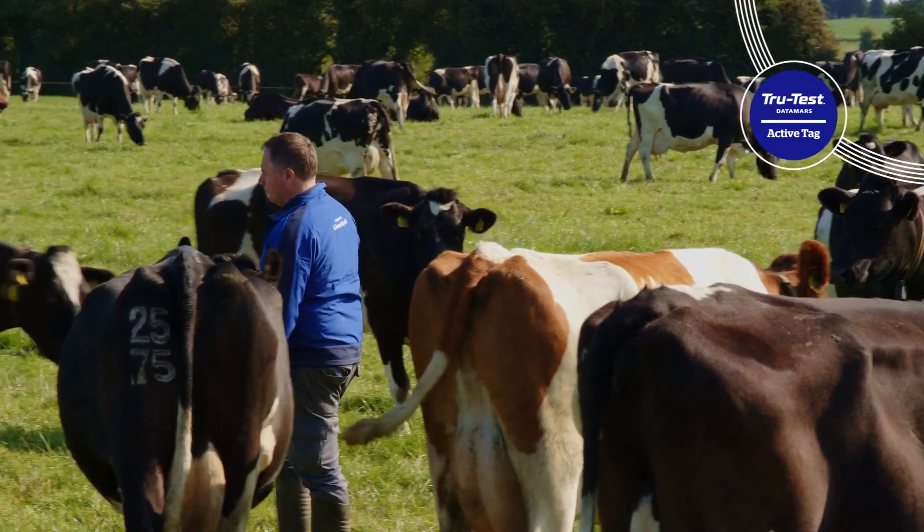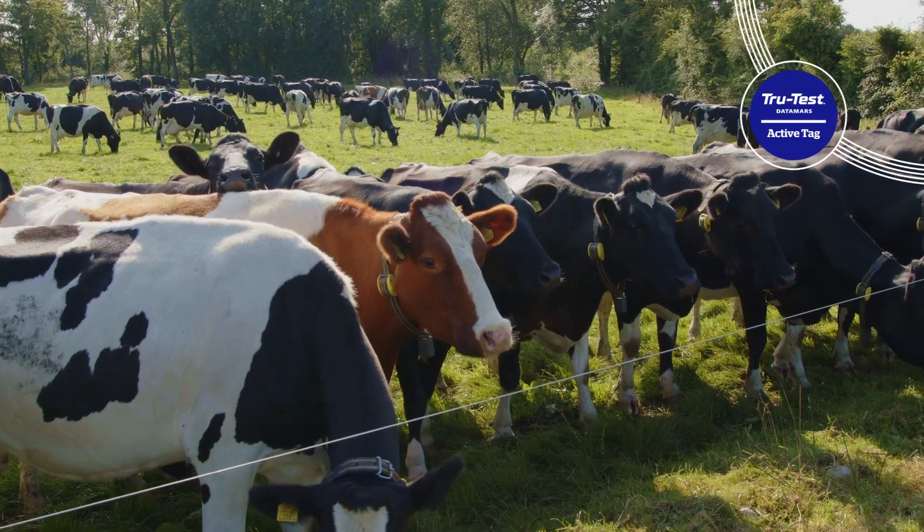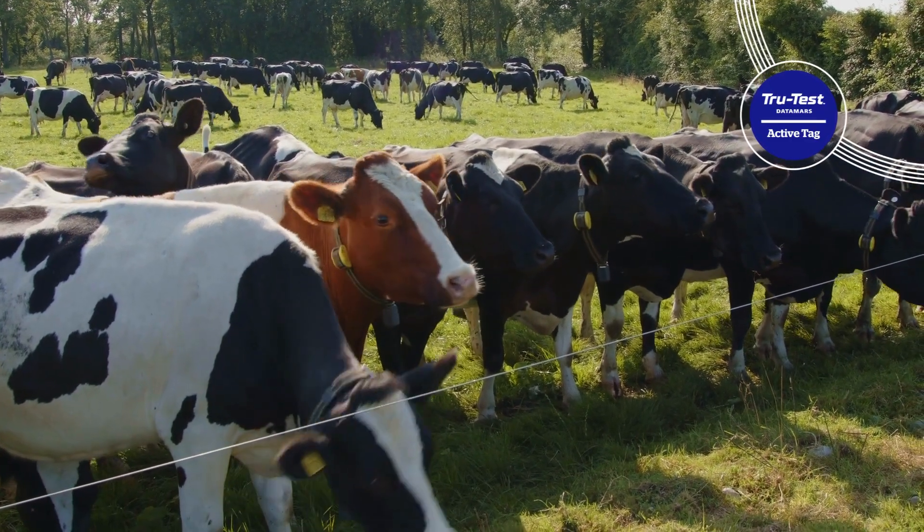Per cow that I don't serve that's not in heat, it's saving me anything between 30 to 50 euros. On a daily basis, the collars have a big impact on what we do here.